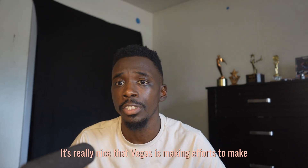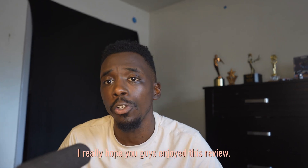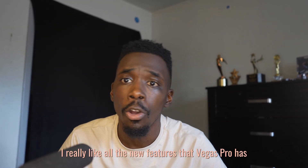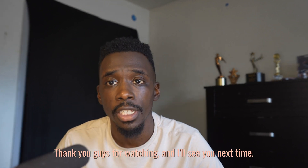It's really nice that Vegas is making efforts to make the lives of editors a lot easier and make our workflow a lot more efficient. That's all I have for today, guys. I really hope you enjoyed this review. I really like all the new features that Vegas Pro has been adding recently and I'm excited to see more. Thank you guys for watching and I'll see you next time.